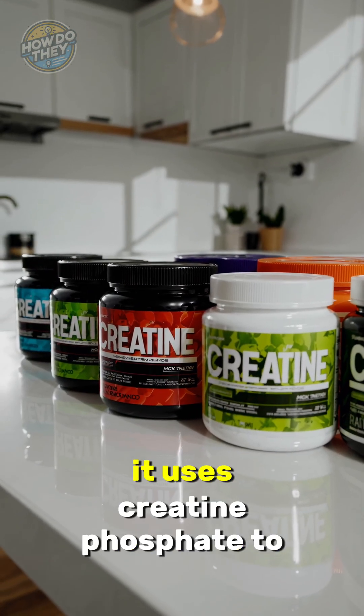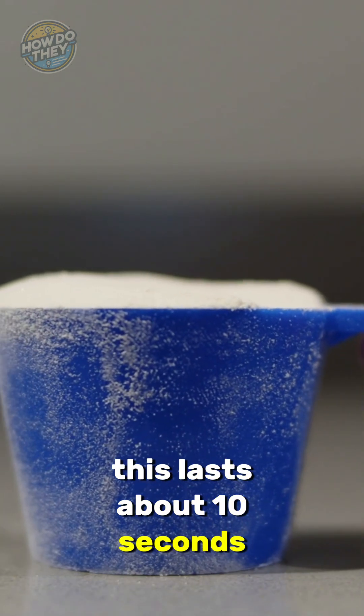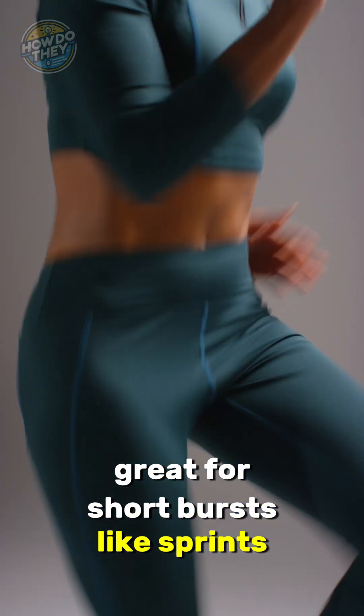At the start of exercise, your body uses creatine phosphate to quickly refill ATP. This lasts about 10 seconds — great for short bursts like sprints or heavy lifts.